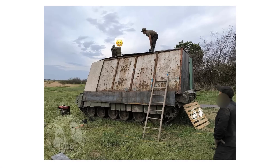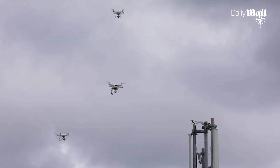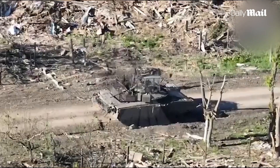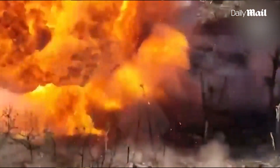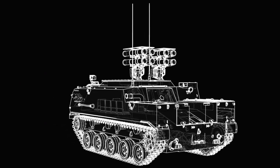And the most ingenious part? The seemingly random placement of the armor plates isn't random at all. Russian engineers have calculated the most likely attack angles based on drone approach patterns, and they're reinforcing those specific zones. What looks like desperate improvisation is actually sophisticated battlefield mathematics.